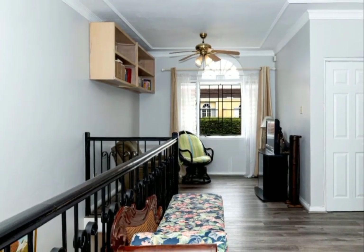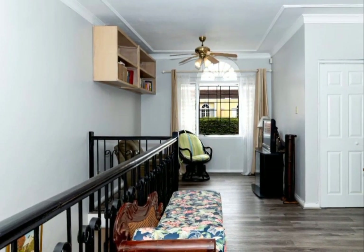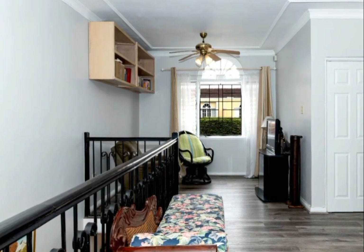The upstairs landing provides enough space to be used as a lounge area or as a study.